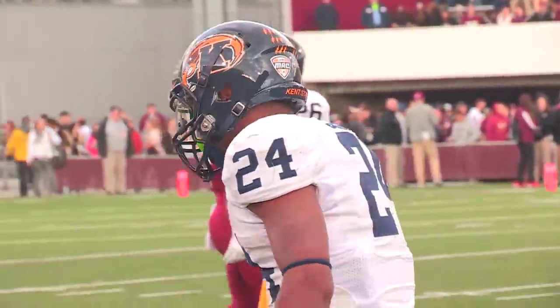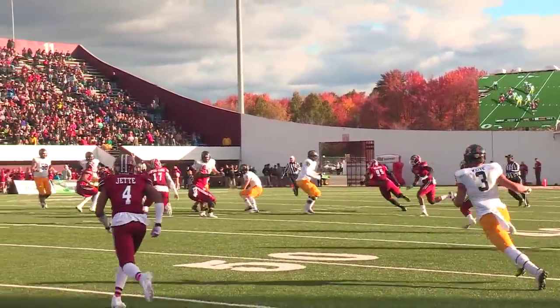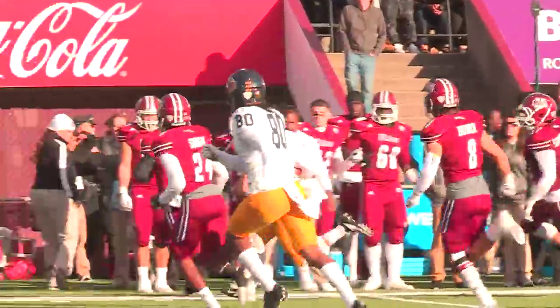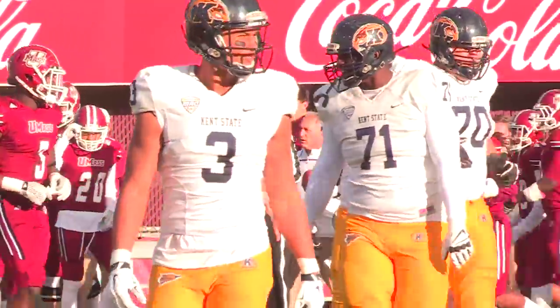He got a very big chunk of it back. James goes in motion from the 35. Bolus fakes to him, rolls near side, cuts up — a lot of running for Bolus. Now he reverses field and has some room: 40, 45, midfield, 45 of UMass, 40 of UMass — and out of bounds he goes. Bolus really made a play happen right there.